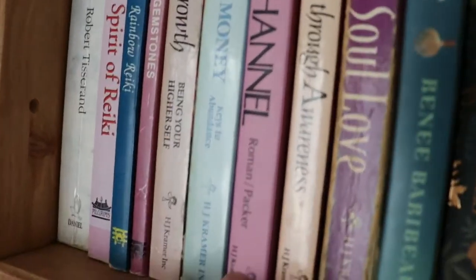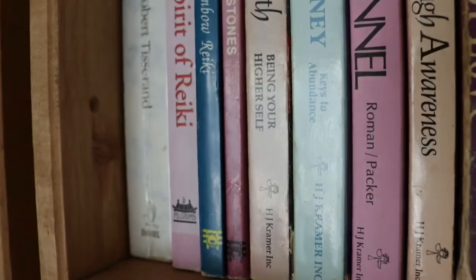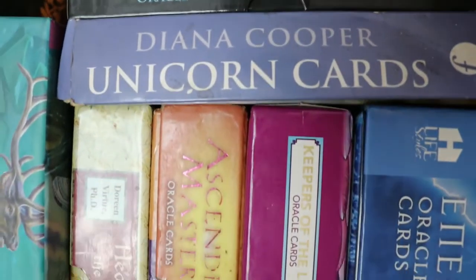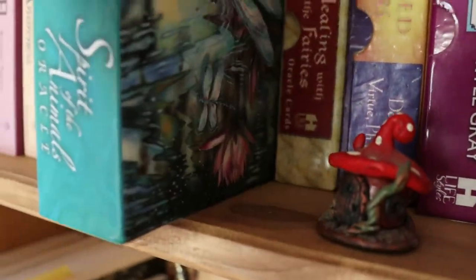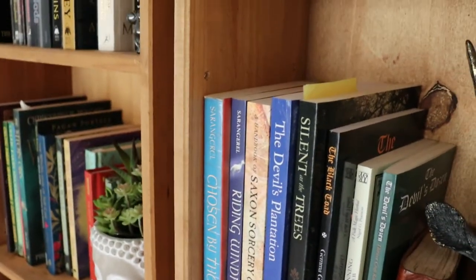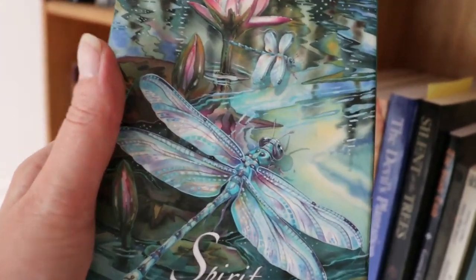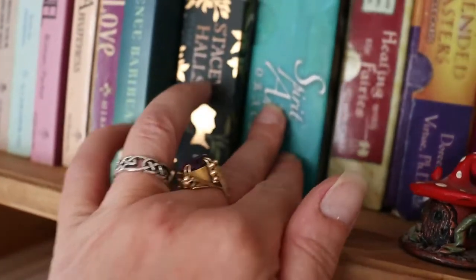Some Reiki books and my card collection — I don't really have that many anymore. These are beautiful: Spirit of the Animal Oracle — beautiful artwork on those, you can feel the vibration from here. That's my favourite deck, although it's not the one I use most.